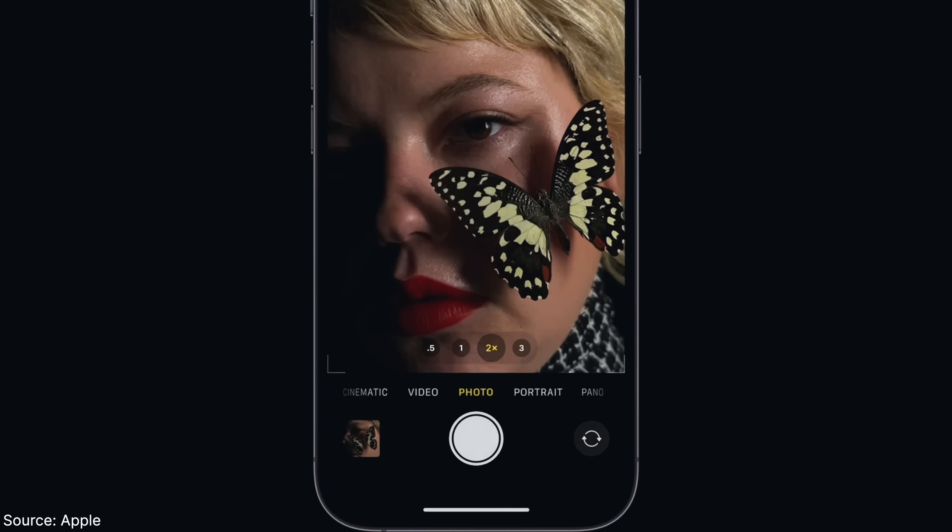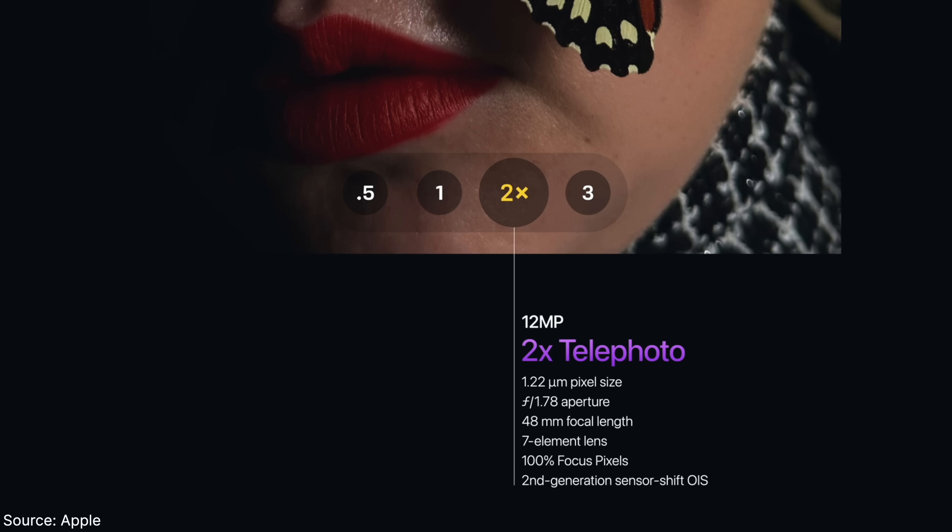Now we have a 2x zoom which is basically optical without a new lens, thanks to the huge sensor that crops in as well — still amazing image quality. Sometimes a little strong HDR, still underperforming in low-light conditions, but a decent camera update — nothing groundbreaking.